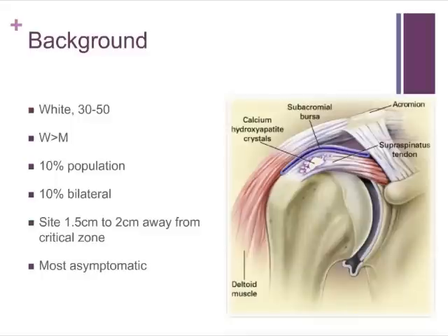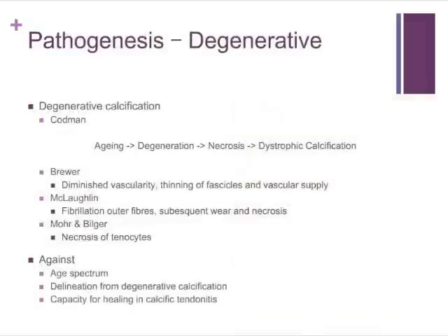The pathogenesis of this disease, although it's been described for the last 80 years, is still controversial. There are two broad schools of thought: the first is a degenerative school of thought, and the second is a reactive process. The degenerative process was described initially by Codman, who suggested that with ageing we get degeneration of the tendons of the rotator cuff, which leads to necrosis of the tendon, which then acts as a nidus for dystrophic calcification.